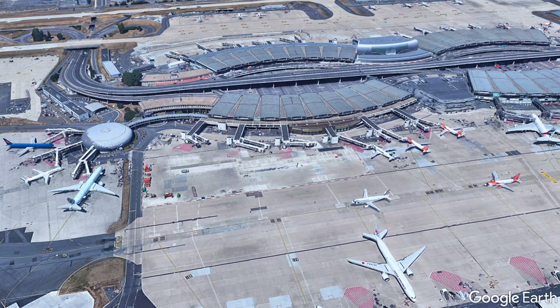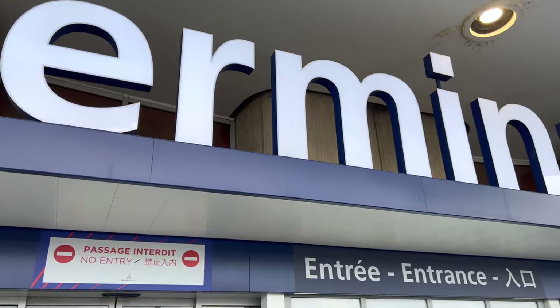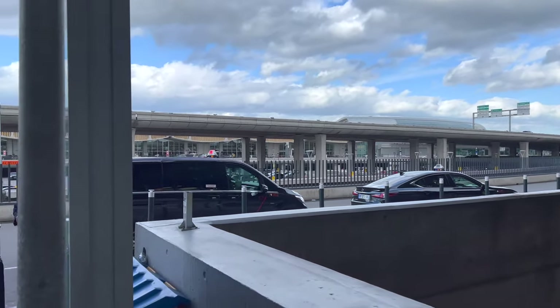2A is retro, but mostly not in a good way — cramped, and has limited services available, not taking into account what may or may not have been closed simply due to COVID at the time of my flight. This flight, by the way, is from this past April.